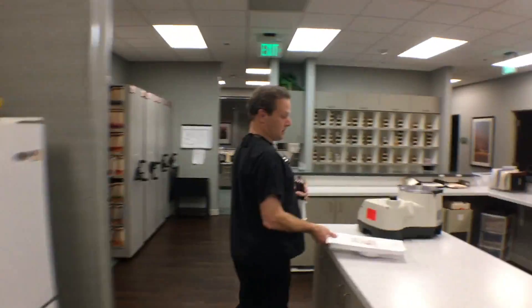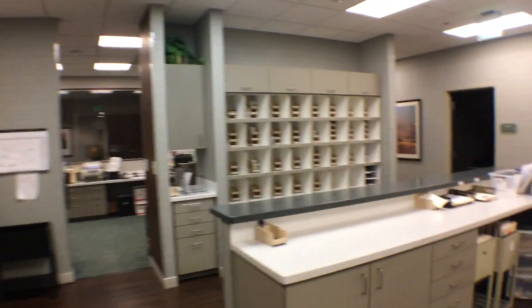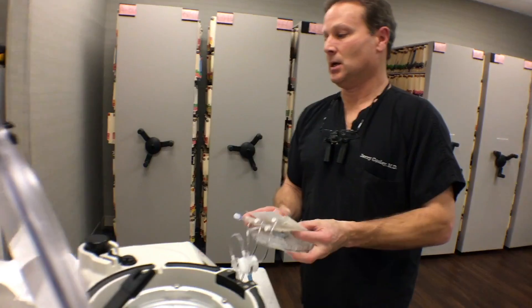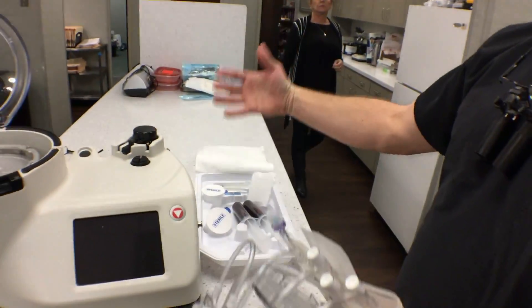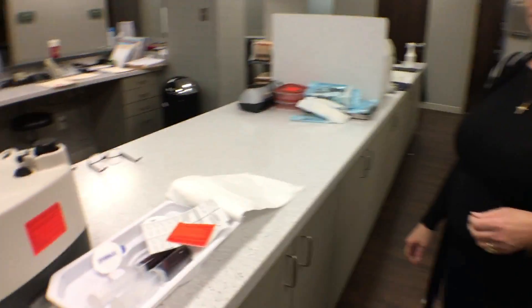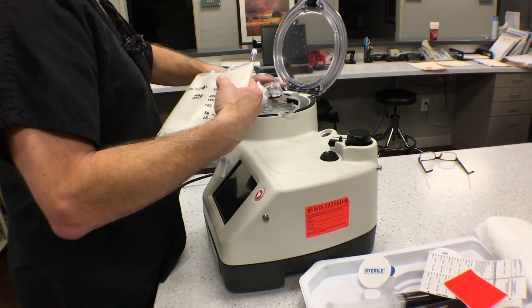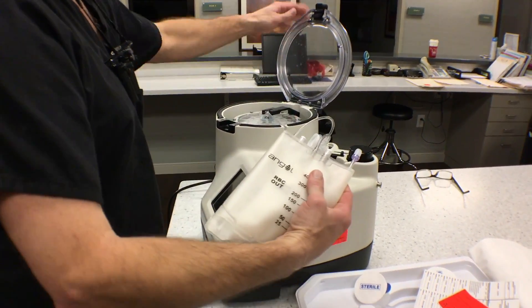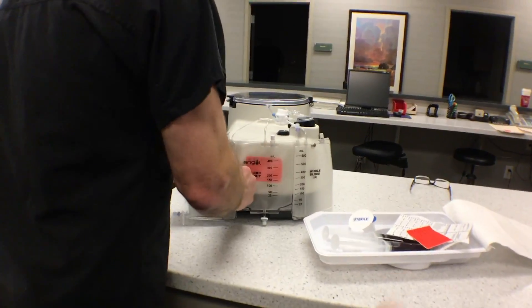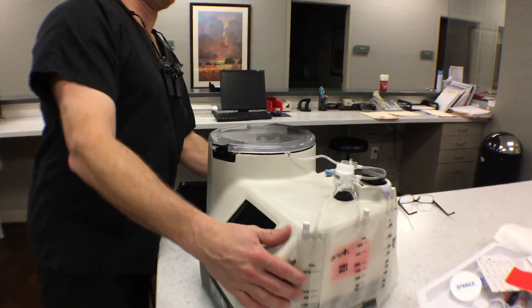So now we're loading the blood in a centrifuge. We're in the lab of Dr. Cooley's clinic. This is a full kit — it's never exposed to the outside air, so it's sterile throughout the entire process. That's where the separate components come in as it's being spun.